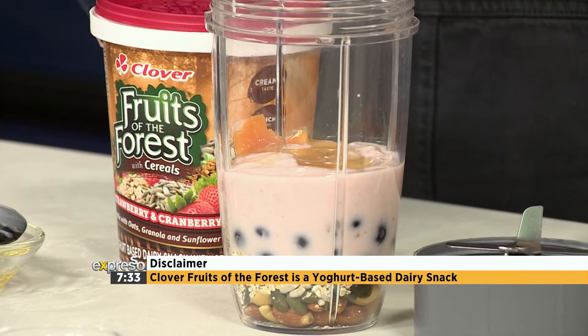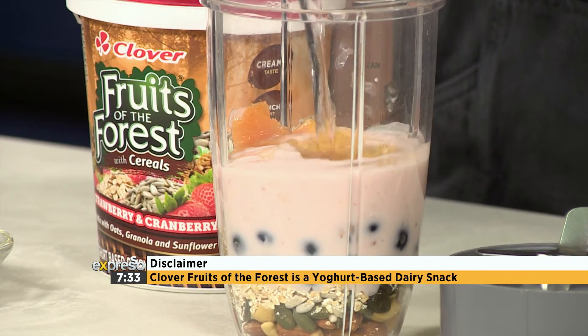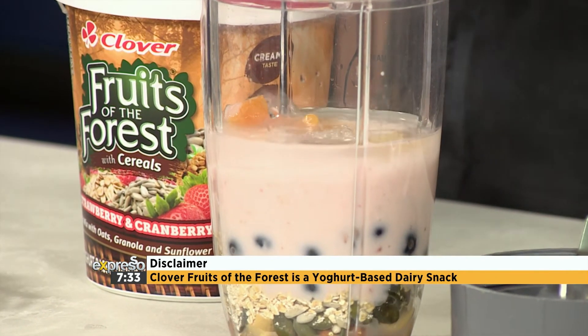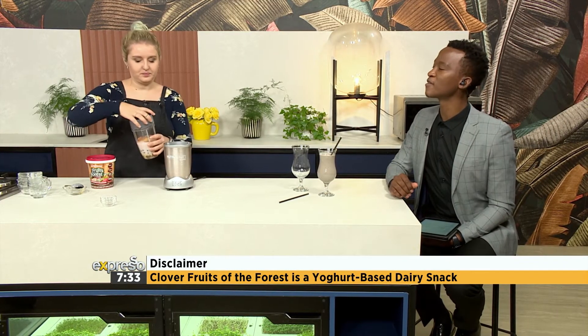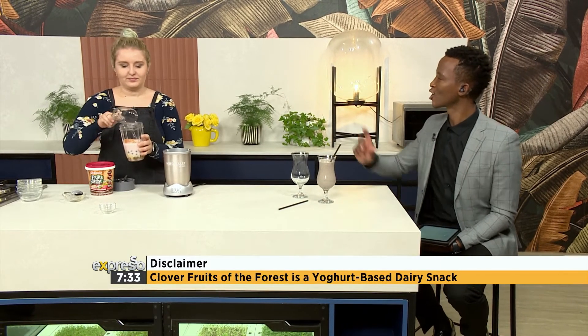You can blitz this up if you want a smoothie bowl kind of vibe, or I like to have my smoothie a little bit smoother, so I just add a splash of water. You can add milks or fruit juice if you want. It always makes me feel better to add water because I feel like I'm having part of my eight glasses for the day — you've now had part of that glass in your smoothie already.